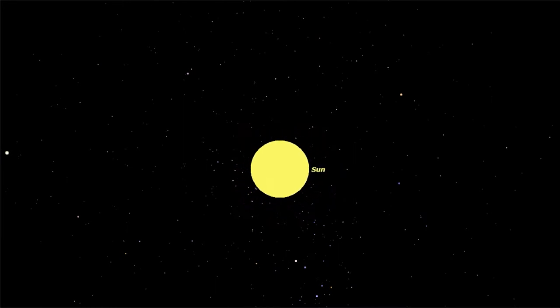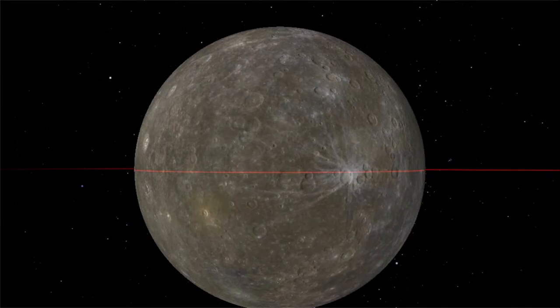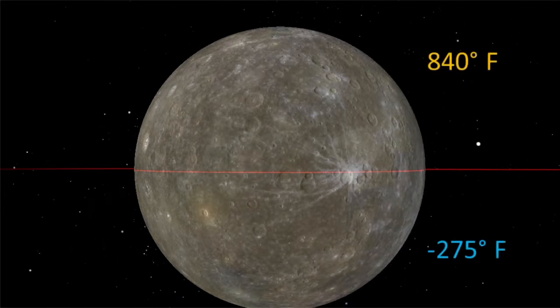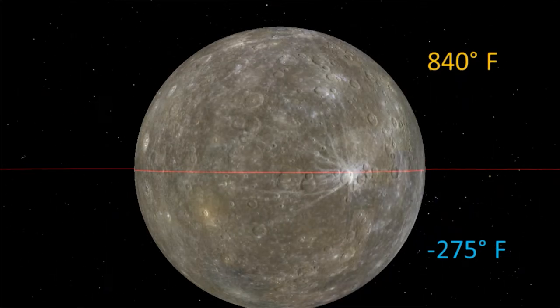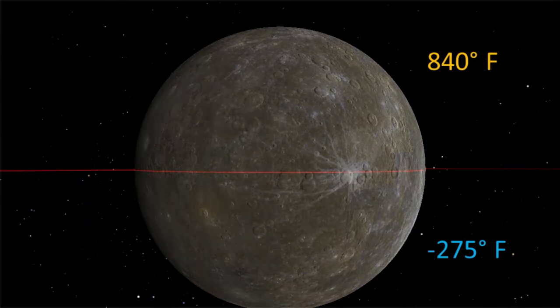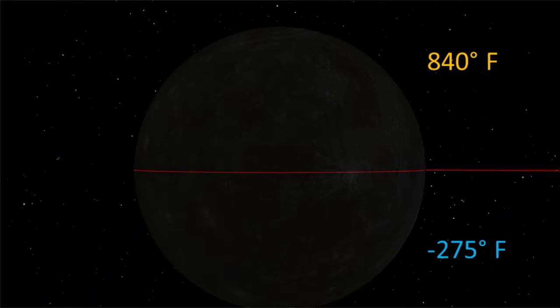Now let's visit some of the other planets in our solar system. Our first stop will be Mercury. Mercury's equator lines up with its orbit, so there are no seasons on Mercury. Temperatures here don't change over the course of a year, but they certainly change over a day. Being so close to the sun, it's over 800 degrees in the daytime. But without an atmosphere to keep that heat, temperatures drop to minus 275 at night. So on Mercury, you'll only get a choice between super hot and bitter cold.